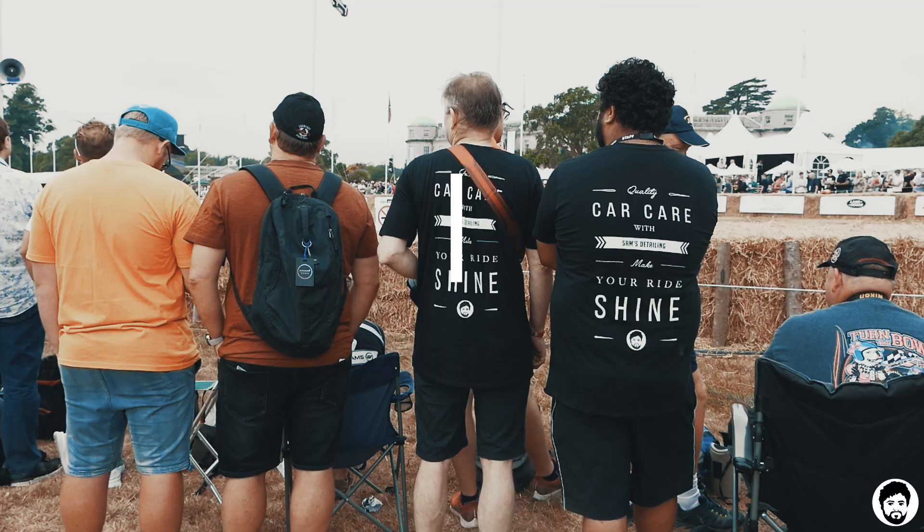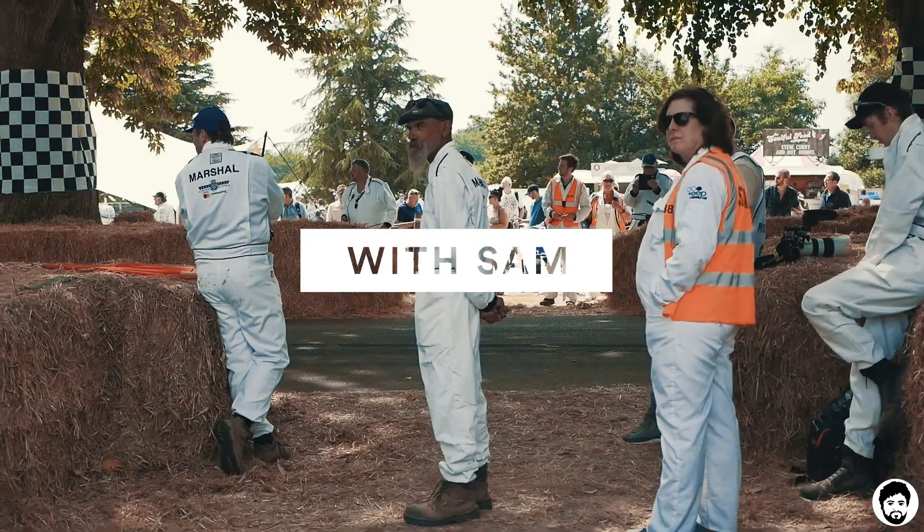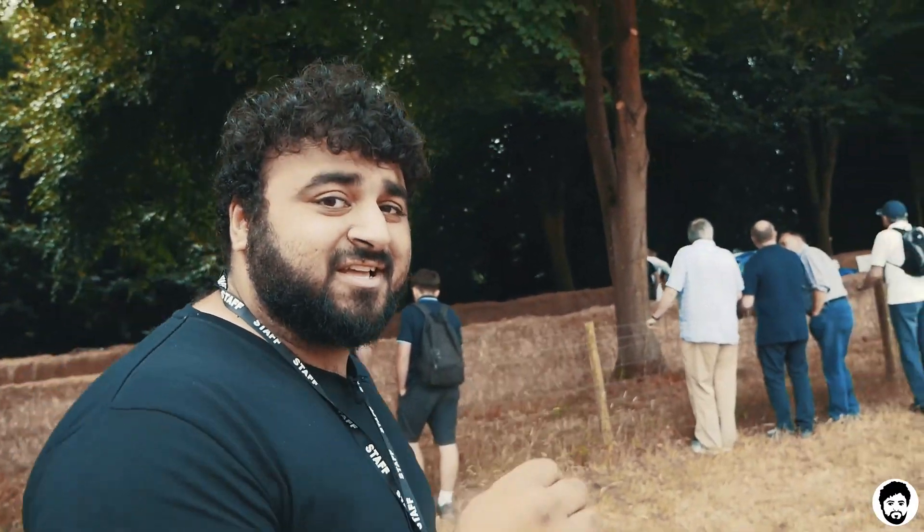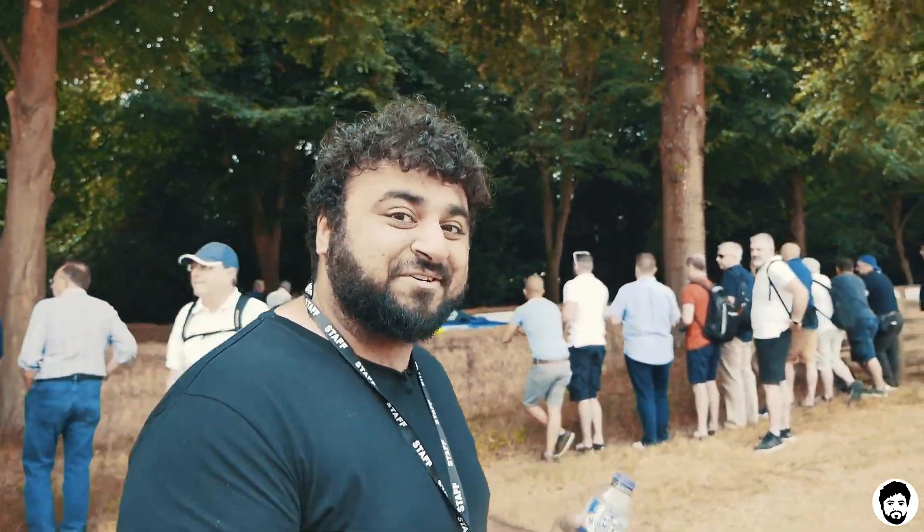It's Sam's Detailing at Goodwood Festival of Speed 2018. So it's time, we're going to go down to the start of the hill climb. Let's go check it out, it should be awesome.